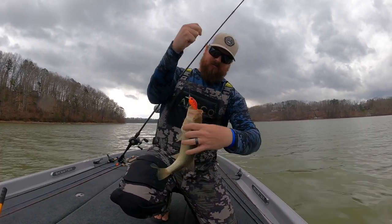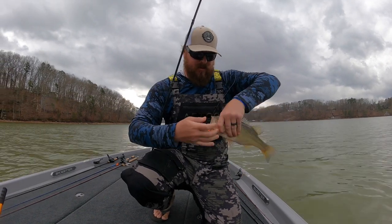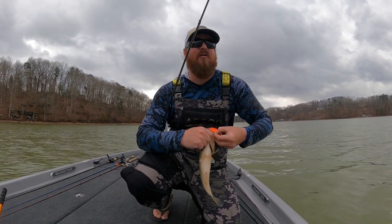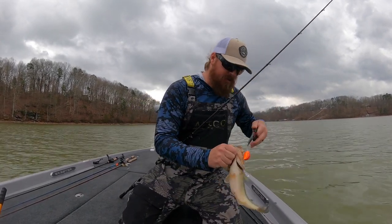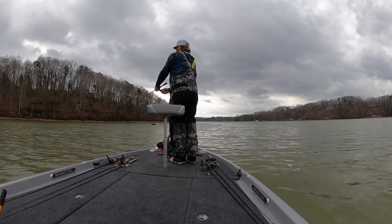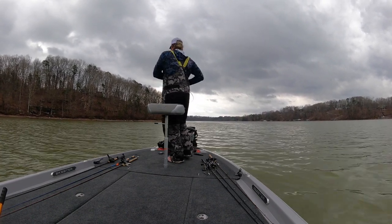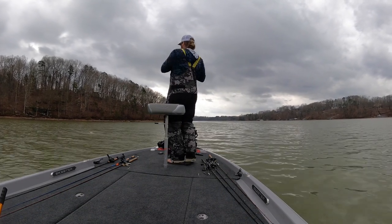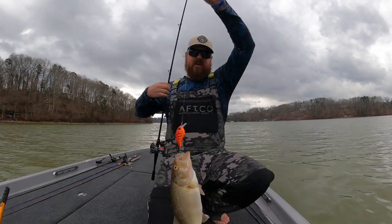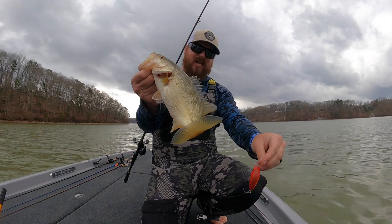I'm using that stop-and-go retrieve — he just smashed that thing. That was a cool bite, just freight-trained it. Another one — same cast, same lineup, same bait. I'm going to keep casting because I think they're fired up, but as soon as this ends I'll explain why that's important.